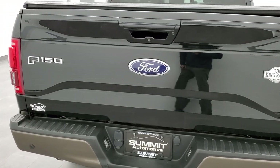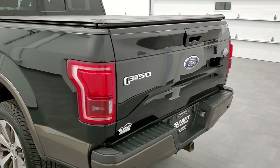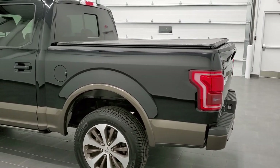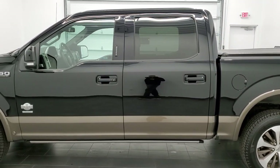This truck has the 3.5 liter V6 EcoBoost motor. It has been fully safetied and inspected by our service shop, has a fresh oil and filter change, all the fluids have been checked and topped off, and this truck is 100% ready to go.